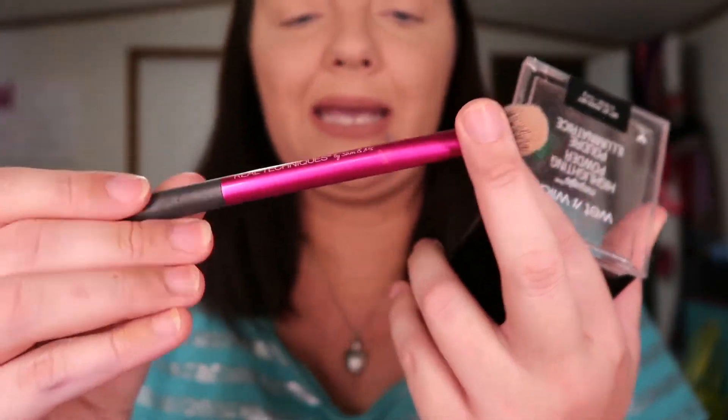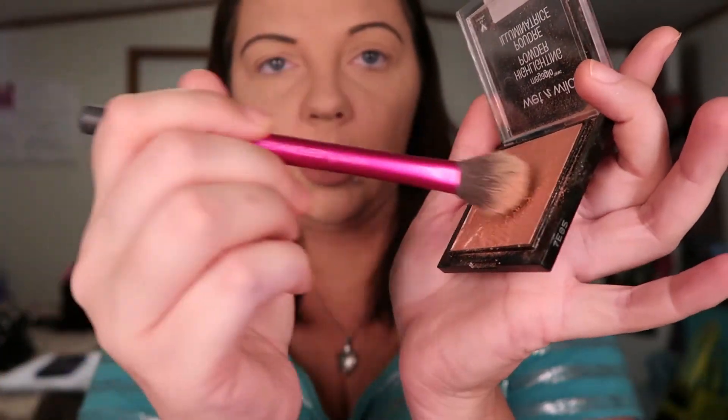Then we're going to go in with the Wet n Wild Pearlescent Mega Glow Highlighter. This thing is cheap and it is good — let me tell you, real good. Here's a swatch of it — see how shiny that is? That thing is like boom in your face. Now we're going to take the highlighting brush I like, which is by Real Techniques — this is actually a setting brush, but I don't use brushes for what they're supposed to be used for. There are no rules to this — you can do whatever you want. So we're going to swirl it in there and highlight our face.